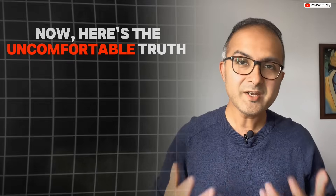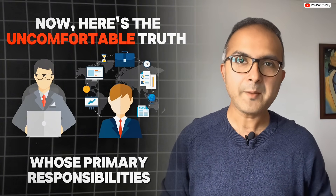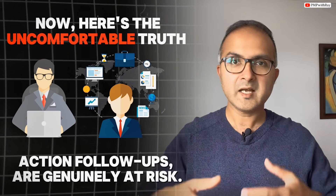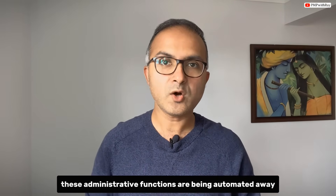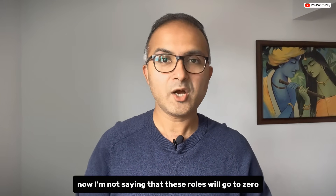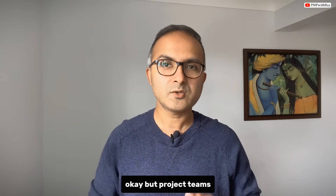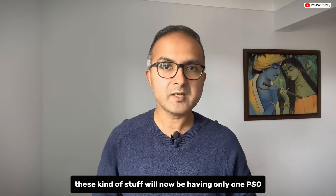Here is the uncomfortable truth: roles like project support officers or project clerks whose primary responsibilities include meeting documentation, minutes of meeting, and follow-ups are genuinely at risk. These administrative functions are being automated away and organizations are starting to question whether they need dedicated resources for these tasks. Project teams that used to have three or four PSOs will now have only one PSO managing the same workload.